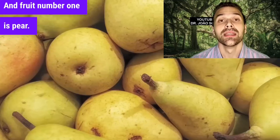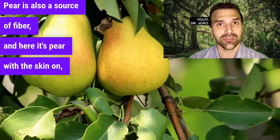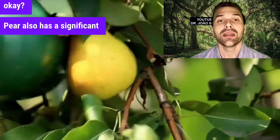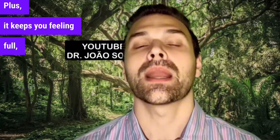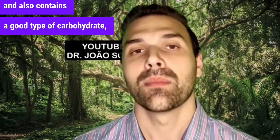And the top fruit, number one, is pear — pear with the skin on. Pear is also a source of fiber and has a significant amount of anti-inflammatory compounds and substances that will help your body. Plus, it keeps you feeling full, has few calories, and contains a good type of carbohydrate, which helps if you have fatty liver.